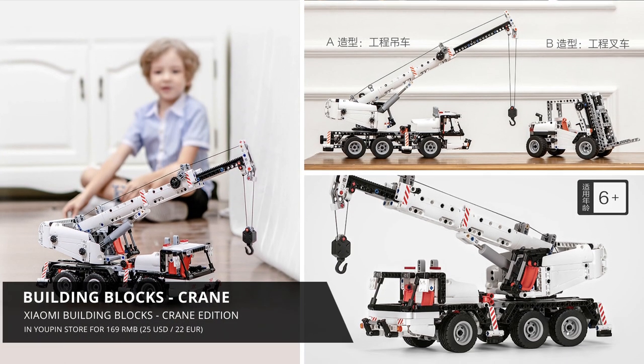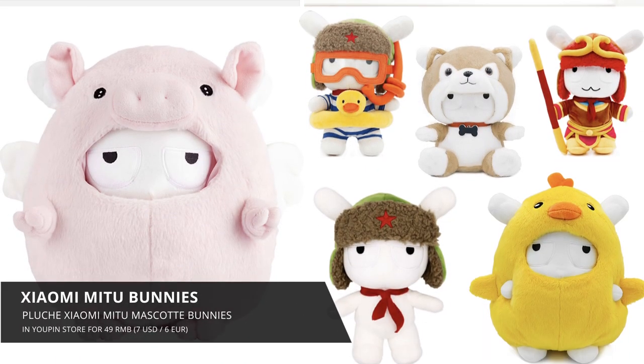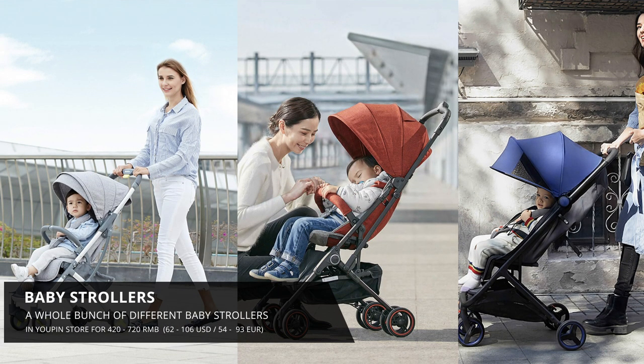They've also released a bunch of new toys, including this really cool Lego-like set, a whole bunch of plush Me Too bunnies, which I've actually got all of them. And then they've got a whole bunch of baby strollers, which are really well priced as they range from 400 to 700 RMB, which is really, really cheap for a stroller.